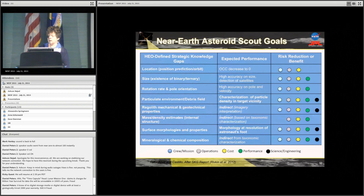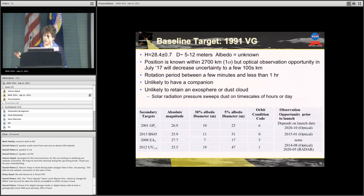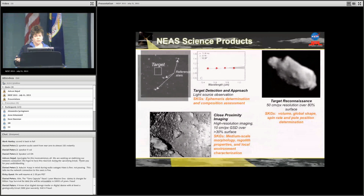Near-Earth Asteroid Scout addresses the Strategic Knowledge Gaps for Near-Earth Objects. Unlike Lunar Flashlight which is very specific, NEA Scout addresses a whole host of things with just a single flyby — actual location, size, rotation rate, particulate environment, regolith, mass and density, and surface morphology. The baseline target right now is 1991 VG — everyone's favorite target because it's easy to get to, with a diameter of roughly 5 to 10 kilometers. There will be opportunities to observe it between now and launch. The exact target is a function of launch date, so if the launch slips we'll have to pick another target, but this is our nominal target.